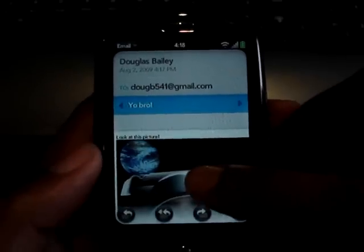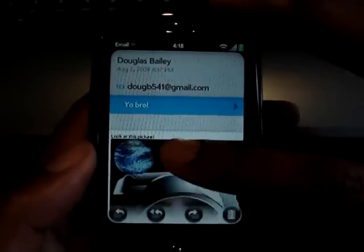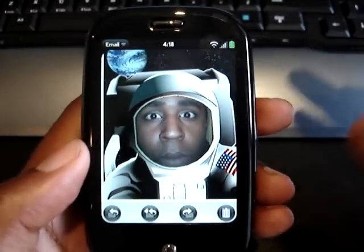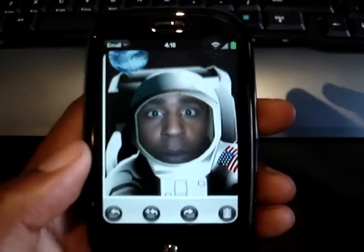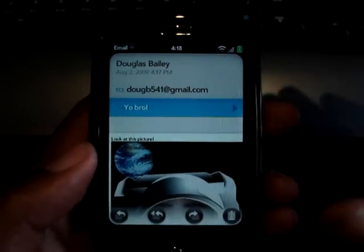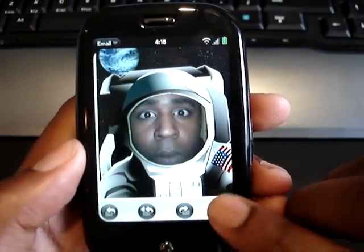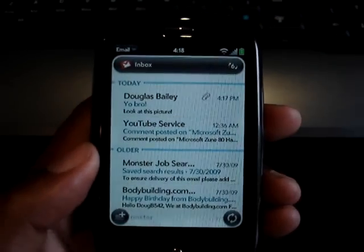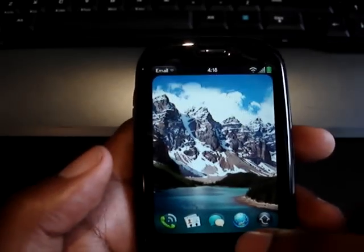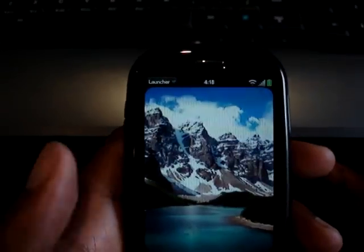It says 'look at this picture,' and this is just to show you that the Pre does full HTML email rendering. The picture stays intact from my computer — there's a picture of me I took from my old phone, the Sanyo M1. The fact that I can keep the whole picture on screen without downloading any other things works very nicely. I'll just hit this button to delete it and go to my main inbox.